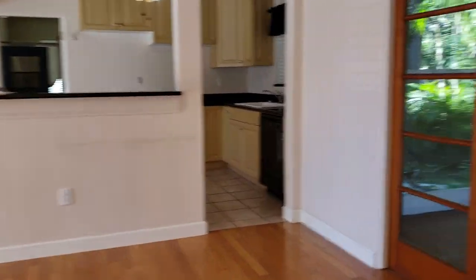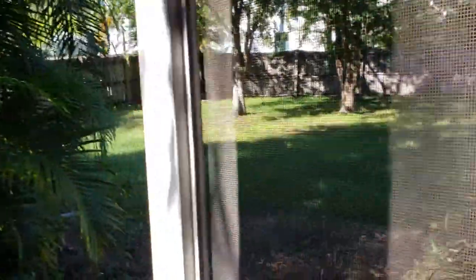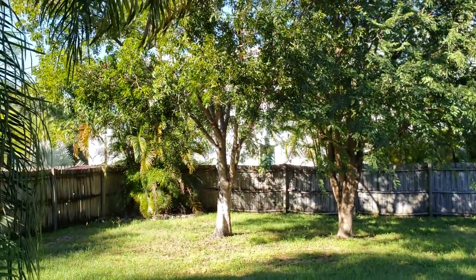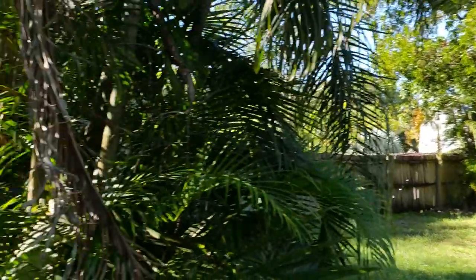Then we step outside here, and this is really nice. It's got a great little screen lanai — all tiled — and the backyard is great. Too bad they didn't move the home a little further off Weber. But that house on East just sold for under a million bucks, and that modern house is very cool.